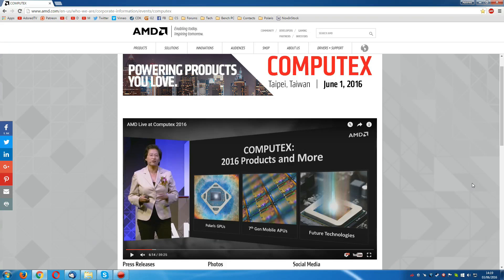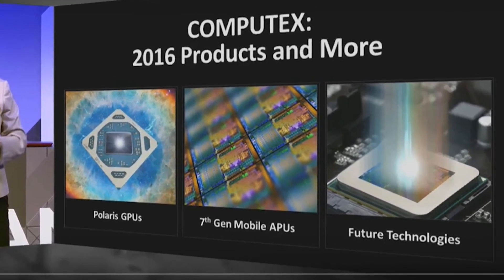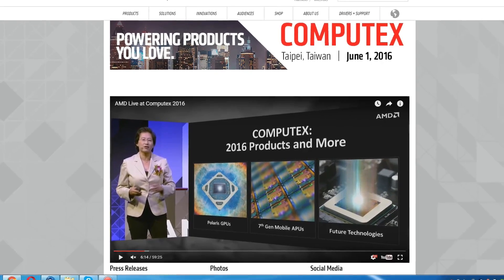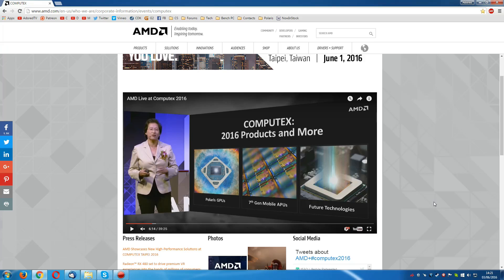Alright guys, how's it going? At their recent Computex event, AMD has revealed more information on their various upcoming 2016 products, including their 7th generation mobile APU, known as Bristol Ridge. But much more interestingly was the information they revealed on their upcoming Polaris family of GPUs, and you guys have been clamouring for my take on it ever since. So here it is.